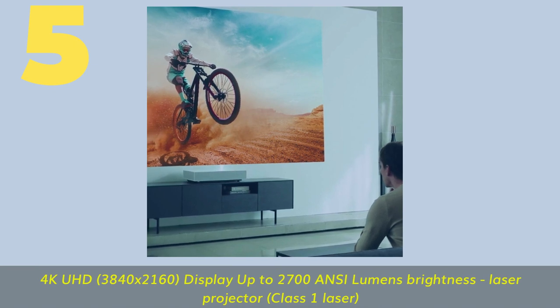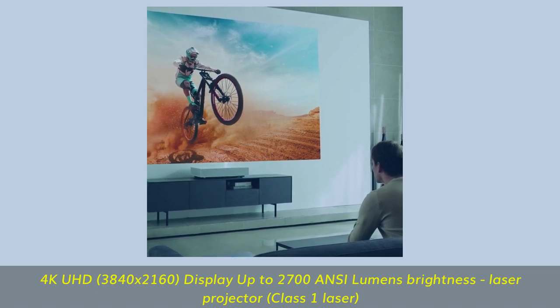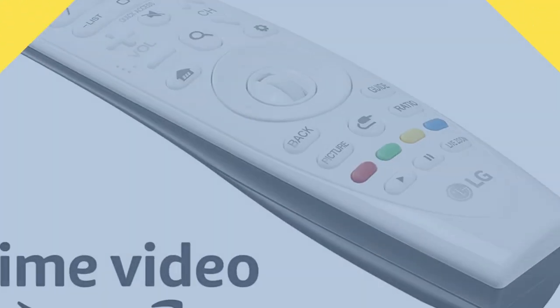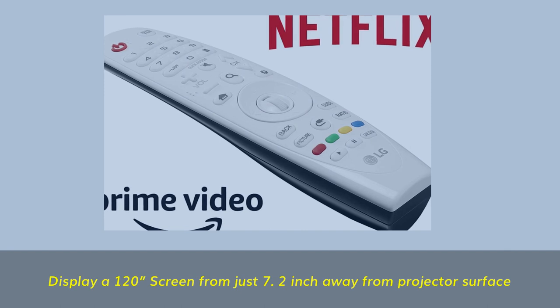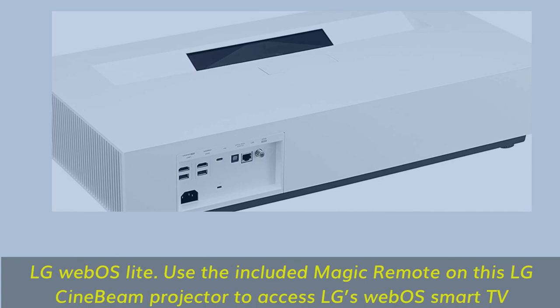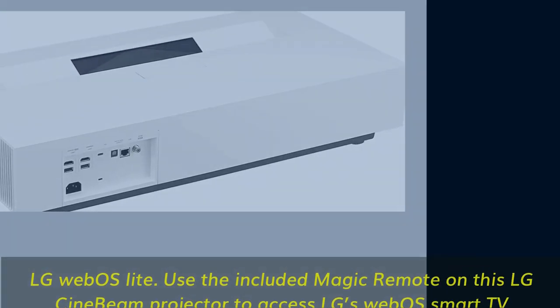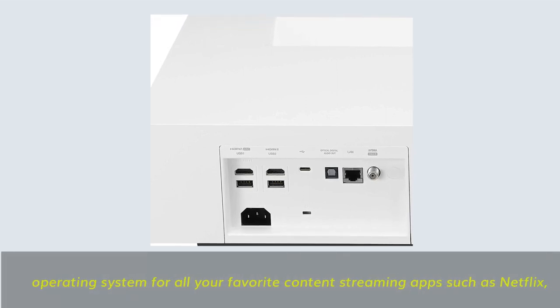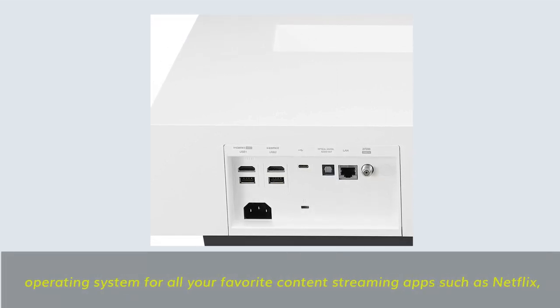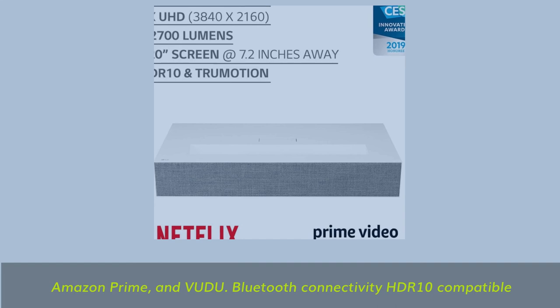Number 5. 4K UHD 3840 x 2160 display, up to 2,700 ANSI lumens brightness, laser projector, Class 1 laser. Displays a 120-inch screen from just 7.2 inches away from the projector surface. LG WebOS Lite: use the included magic remote on this LG CineBeam projector to access LG's WebOS Smart TV operating system for all your favorite content streaming apps such as Netflix, Amazon Prime, and Vudu. Bluetooth connectivity, HDR10 compatible.